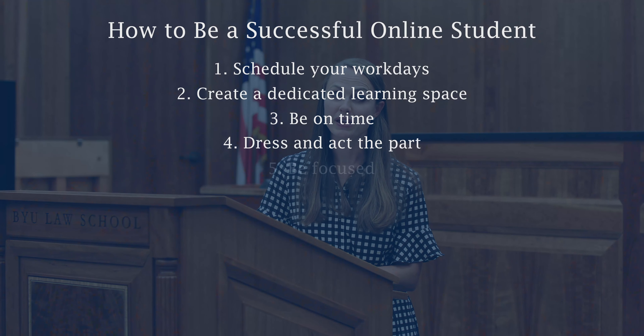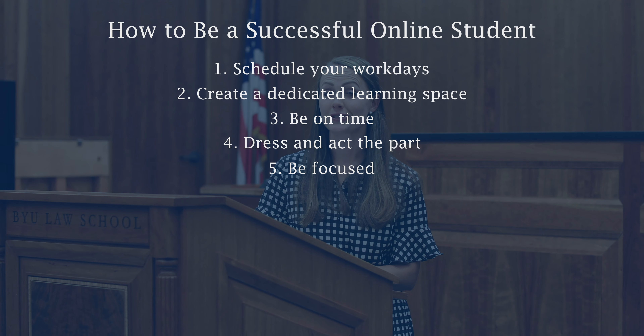Step number four: dress and act the part. There are thousands of attorneys currently appearing in court proceedings virtually and they're still doing it professionally. Similarly, when you come to an online class, dress the part. You'll actually treat yourself differently — studies show — and you'll look more respectful and professional for your classmates. The very act of getting ready for the day changes your mindset, so make sure you make that a part of your daily routine. In addition, check your background, make sure it's respectful and professional at all times, and make sure you're engaging in appropriate behavior. Don't lounge on the couch or run on your treadmill when attending an online class.